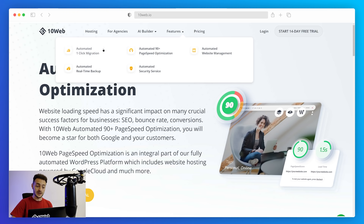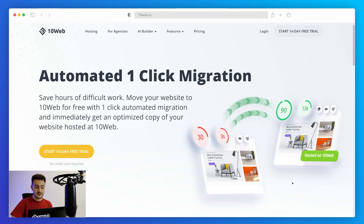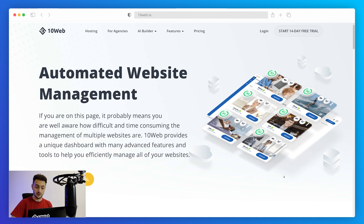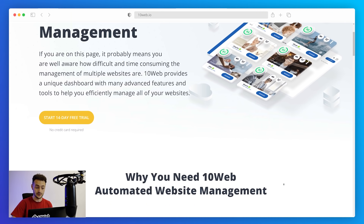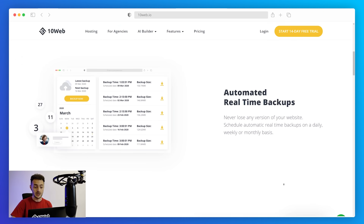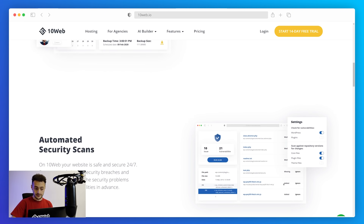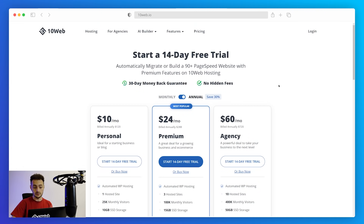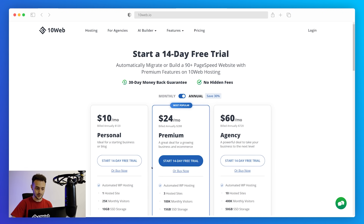Next is automated migration. Almost all hosting providers charge a fee and take more than 24 hours to migrate your website, but at 10web you can migrate automatically and for free. The next feature is automated website management — 10web provides an intuitive dashboard with which you can automate almost all processes: automated security checks, automated backups, analytics, image optimization, plugin updates, and WordPress core management. Everything can be managed automatically from one place. You can test all of these perks with a 14-day free trial with no credit card required, plus a 30-day money-back guarantee and 30% discount on annual plans.